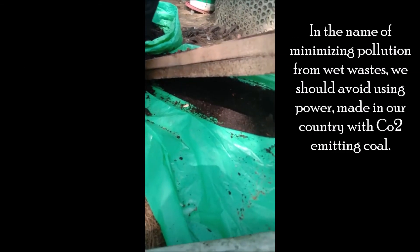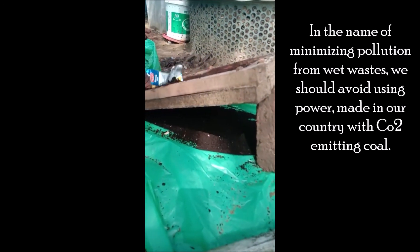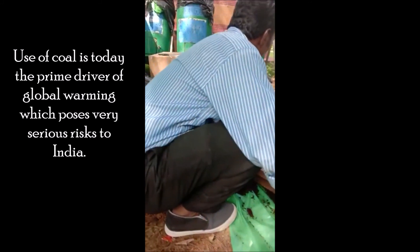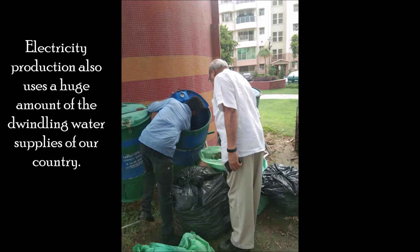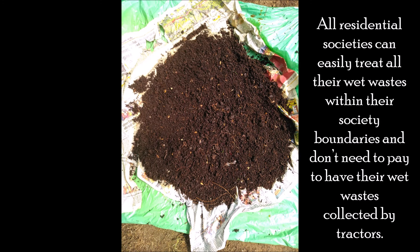Despite being very fast, this composting process has zero power requirement. In the name of minimizing pollution, we should avoid using power made with CO2-emitting coal. Coal is today the prime driver of global warming, which poses serious risks to India, with much of it imported using scarce foreign exchange. Electricity production also uses a huge amount of our country's dwindling water supplies. All residential societies can easily treat all their wet wastes within their own boundaries and don't need to pay to have wet waste collected by tractors.